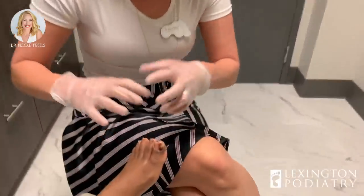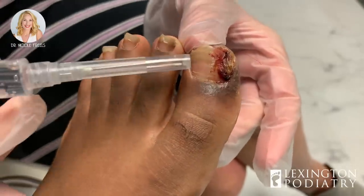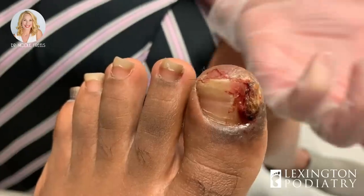Hey everybody, it's Dr. Nicole Friels here again today. We have a lovely ingrown toenail. I asked her if we could film it because it's actually one of the better ones — so exciting for you guys. It's got a pyogenic granuloma, which is — I'll use this as a pointer — extra growth of skin because the ingrown has been in there so long. The body is trying to protect it, so it starts producing this granular tissue.